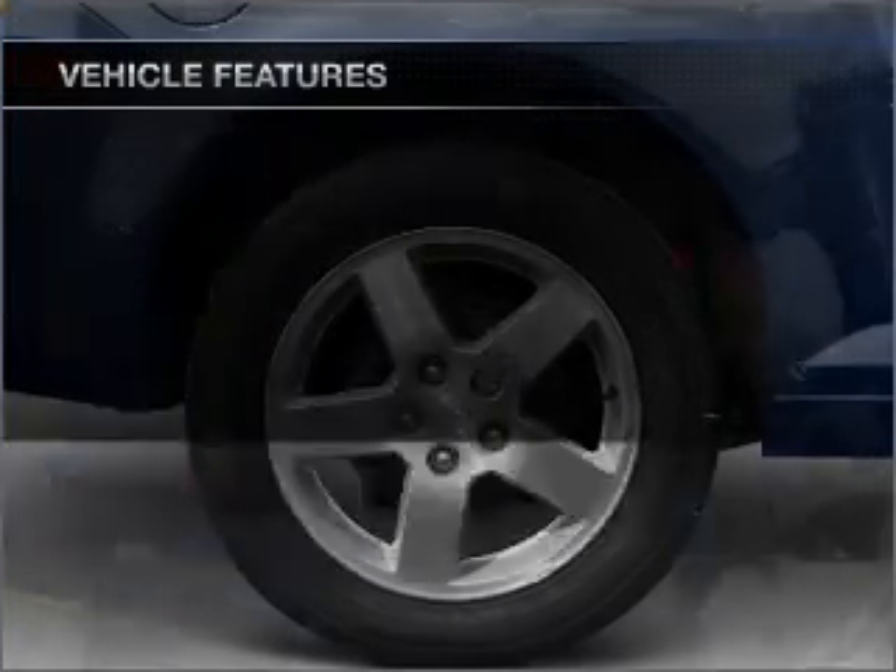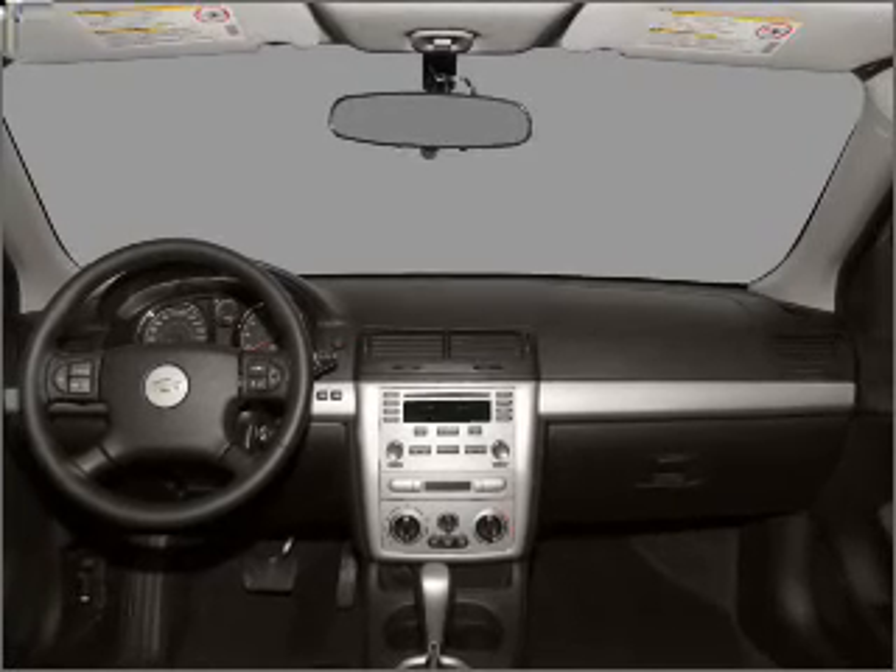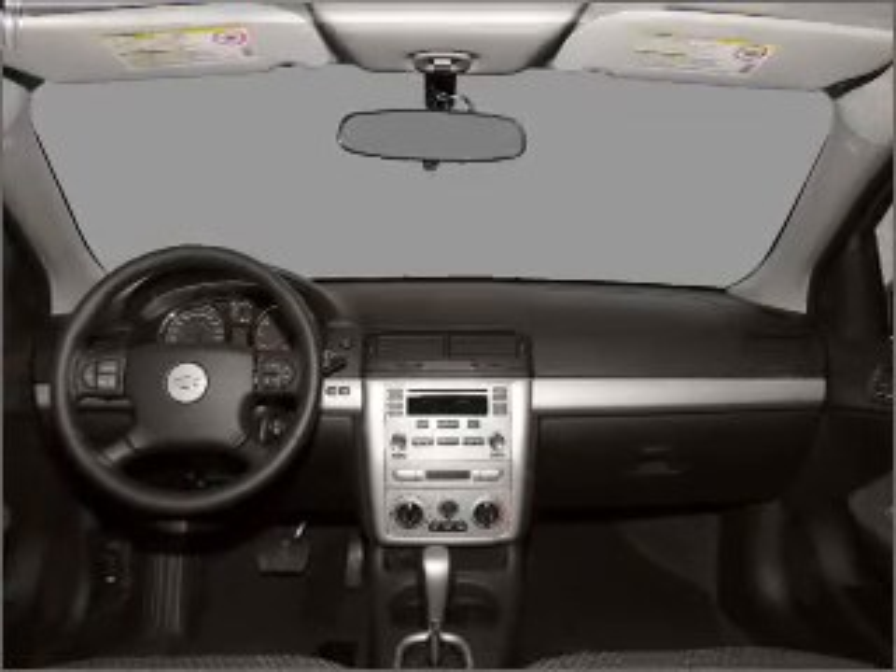Power steering, an alarm system, an AM FM stereo with a CD player, and an adjustable tilt steering wheel. Let us put you in the driver's seat today. Call or click to contact us.